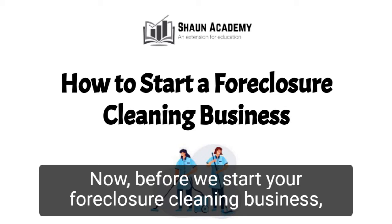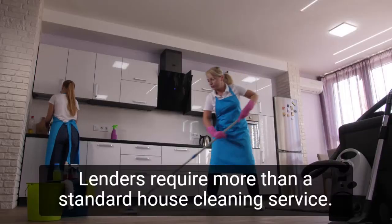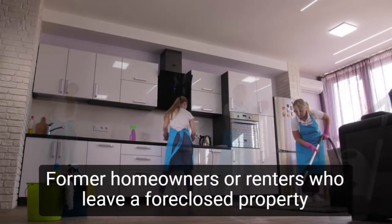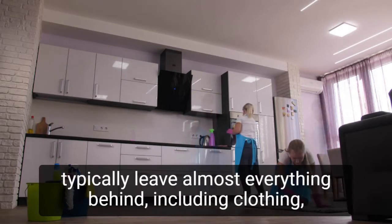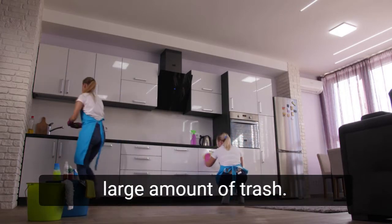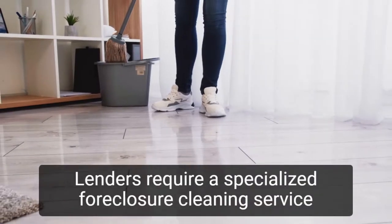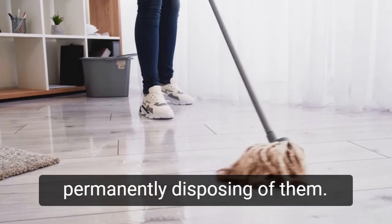Before we start your foreclosure cleaning business, let's take a closer look at what goes into starting one and how we can make yours profitable. Lenders require more than a standard house cleaning service. Former homeowners or renters who leave a foreclosed property typically leave almost everything behind, including clothing, furniture, and other household items, often along with a large amount of trash. Lenders require a specialized foreclosure cleaning service that is prepared to enter the house and remove these items, permanently disposing of them.